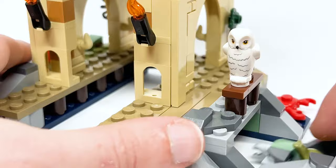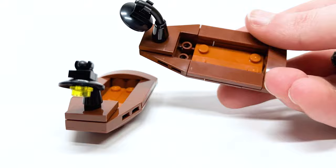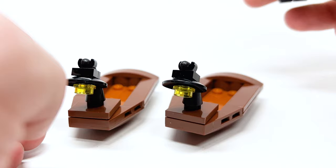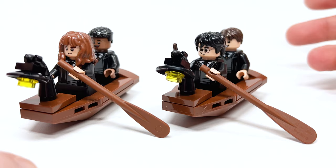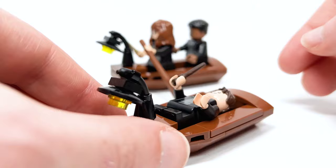It's very easy to detach and reattach. Looking at the boats — they can fit a couple of different figures each. I love the lamp design in the front with the hot dog piece in black. These are the same build, but you can fit all four students inside them, which looks really nice. Having two boats with four students is really great for the set.